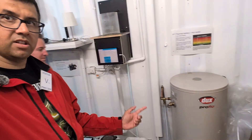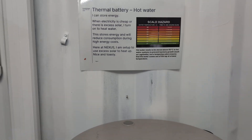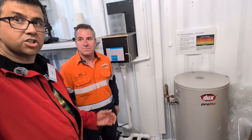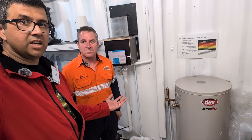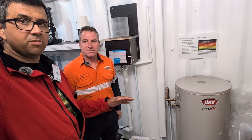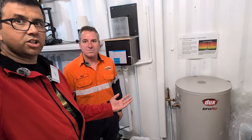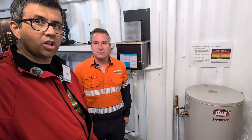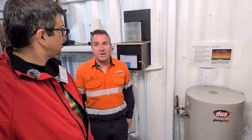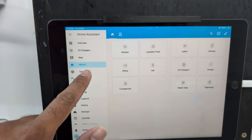Starting with a thermal battery: a standard hot water system storing energy as heat. You store your energy in the hot water and consume it back at a time convenient to you — millions of Australians already have this. It's a classic old hot water heater with a thermal element at the bottom. To control it, they use a device called a Shelly on the switchboard — it's Wi-Fi enabled — with a Home Assistant layer applied for the control algorithms.